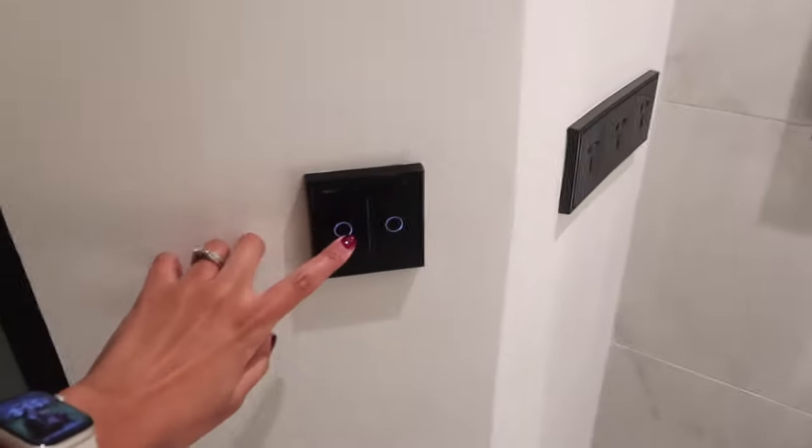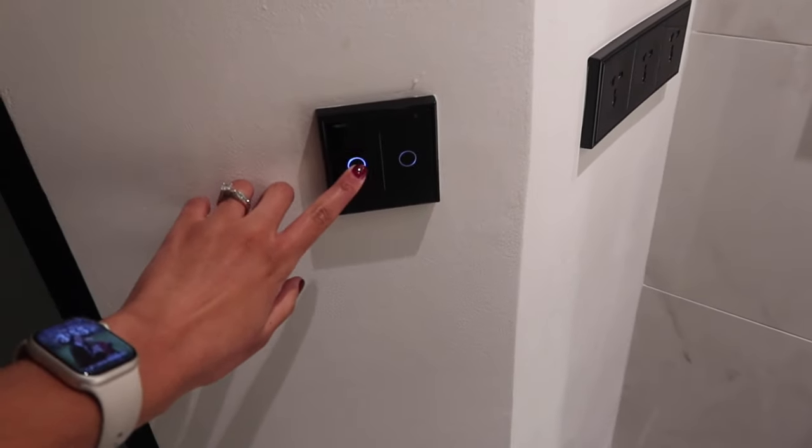Here's the front door and then we have the bathroom. This is the bathroom — it's so pretty. There's a door for the toilet so you can just close it. Everything is touchscreen, like touch for the lights. So cool.